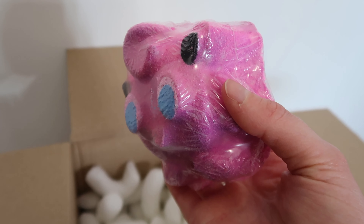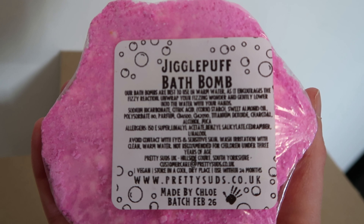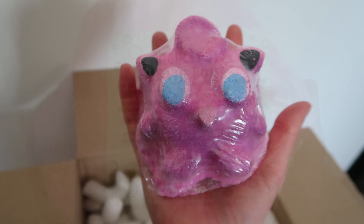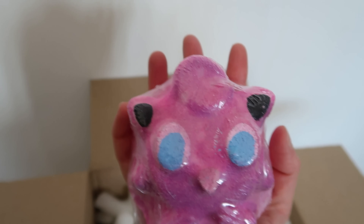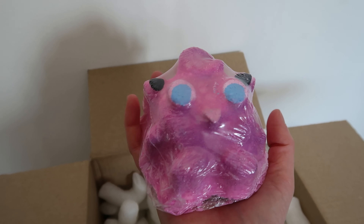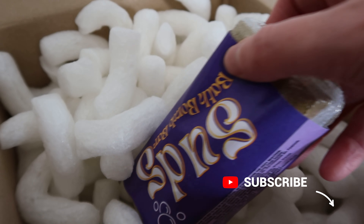I'll get the Jigglypuff bath bomb demoed as soon as possible. The fragrance notes are: top notes of lemon, lime and grapefruit; heart notes of apple and raspberry; and bottom notes of vanilla and sugar. The scent from these bath bombs is beautiful, strong and really fragrant — I can't wait to demo them all.